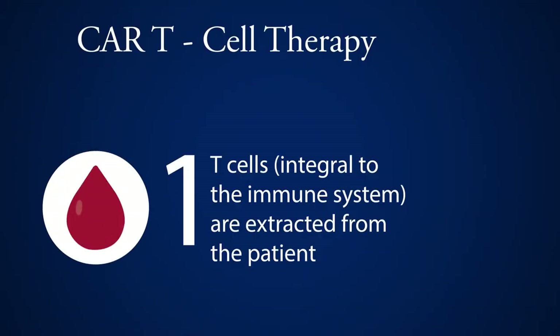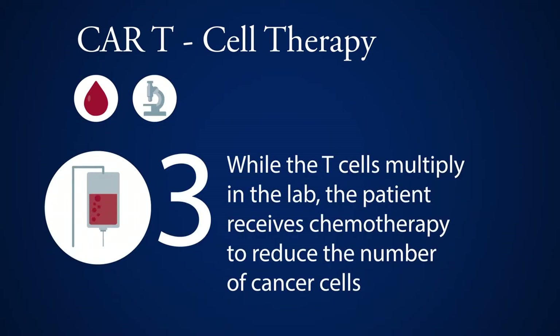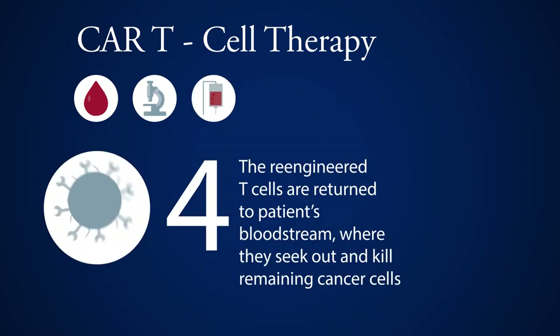So this strategy of CAR-T cells takes patients' cells, specifically a type of immune cell — T-cells — out of their bloodstream to the laboratory and genetically re-engineers them to recognize the cancer cell. Those cells are then expanded in the laboratory and sent back to the clinic to be infused intravenously through an IV into the patient.